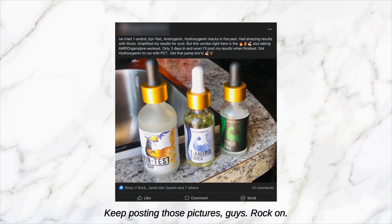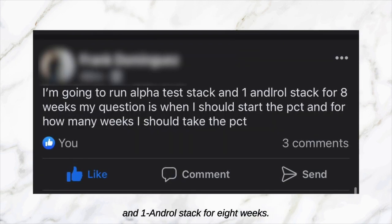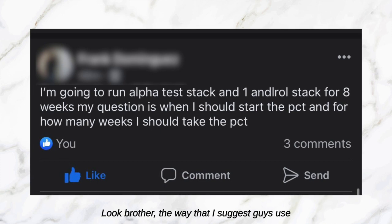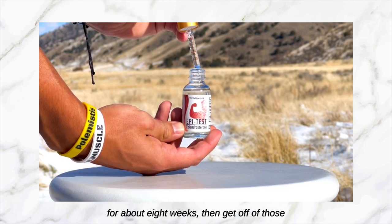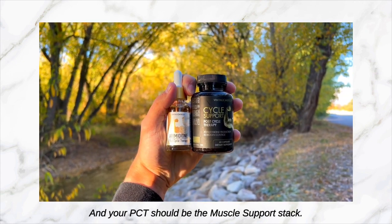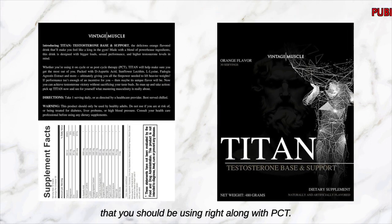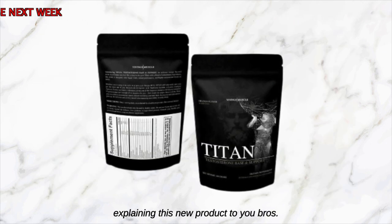The next one says: 'I'm going to run Alpha Test Stack and One Andro Stack for eight weeks. My question is when should I start the PCT and for how many weeks?' The way I suggest guys use it: run the anabolic androgenic stack for about eight weeks, then get off those and run PCT for four weeks. Your PCT should be the Muscle Support Stack, and now Titan — Titan is Vintage Muscle's new cutting-edge testosterone booster that you should be using right along with PCT. I'll be making many videos explaining this new product.